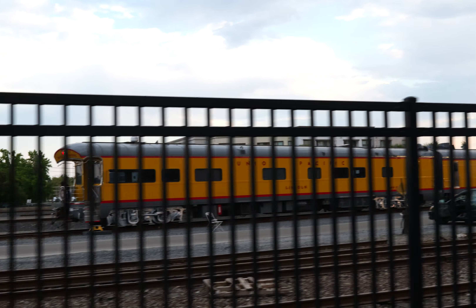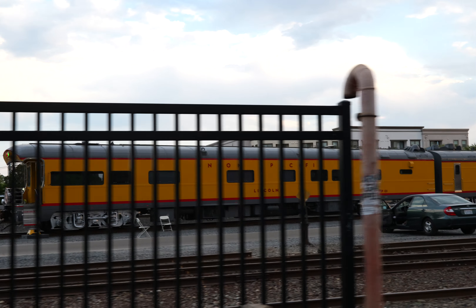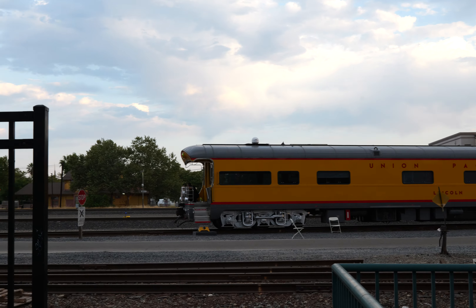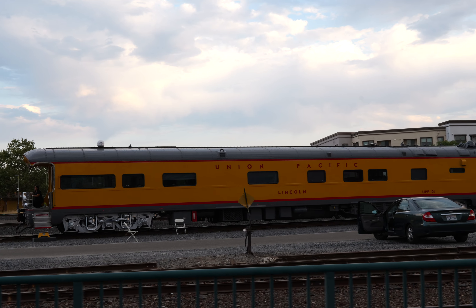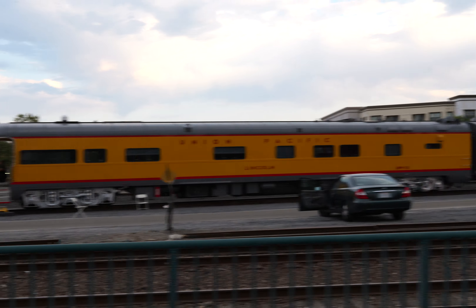Notice they put different rail cars on the train. They have actual passenger cars on the train now instead of just a bunch of freight cars. In the back it's one of those observation cars — Union Pacific Lincoln, UPP-101. Now whether this one actually hauled Abraham Lincoln or not, I couldn't tell you.